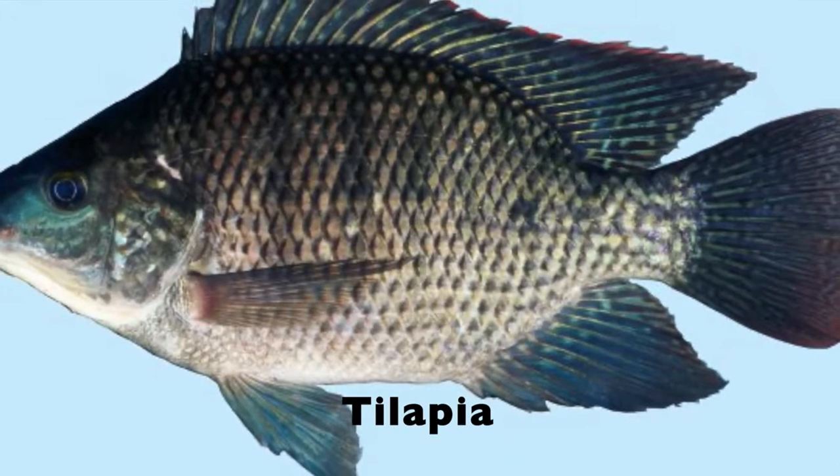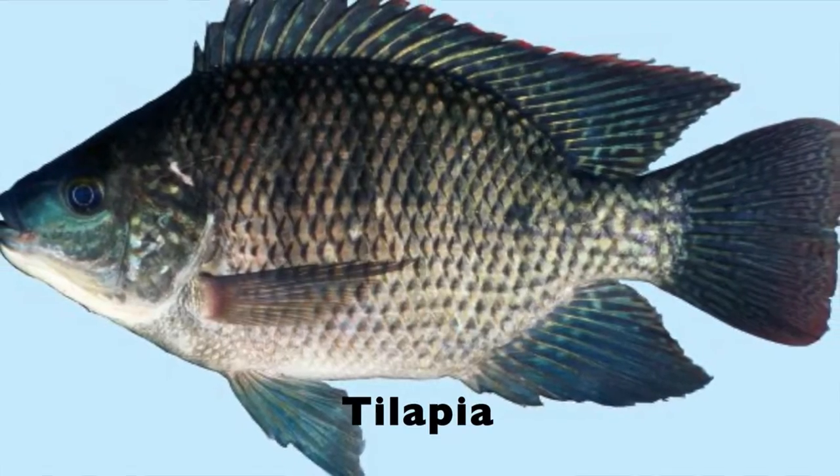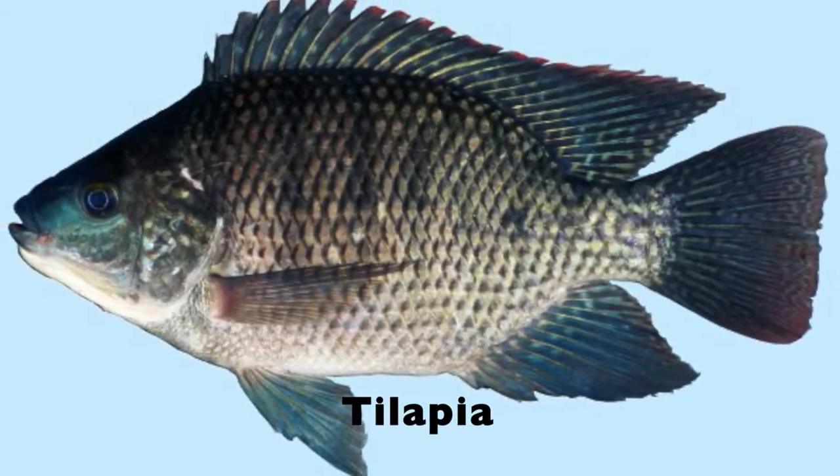Welcome back to our weekly creature feature. Our theme this week is sustainability, so today we're going to look at the tilapia.